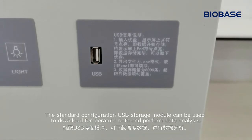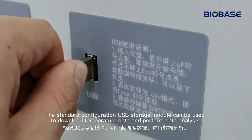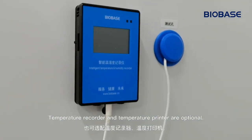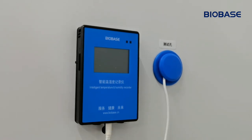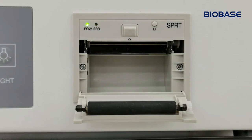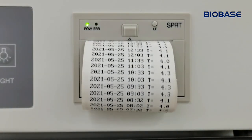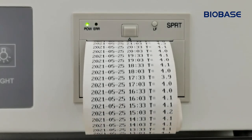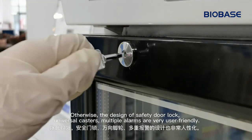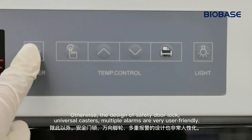The standard configuration USB storage module can be used to download temperature data and perform data analysis. Temperature record and temperature printer are optional. The design of 360° universal casters and multiple alarms are very user friendly.